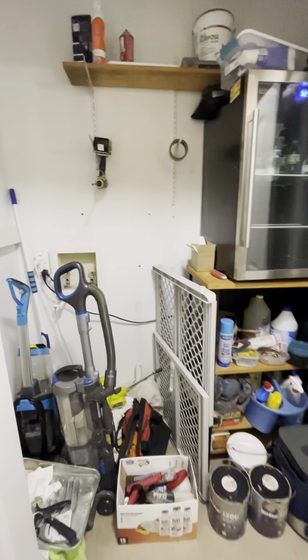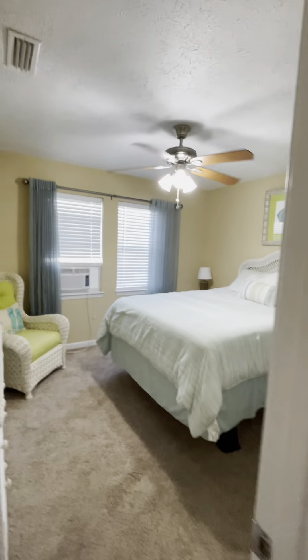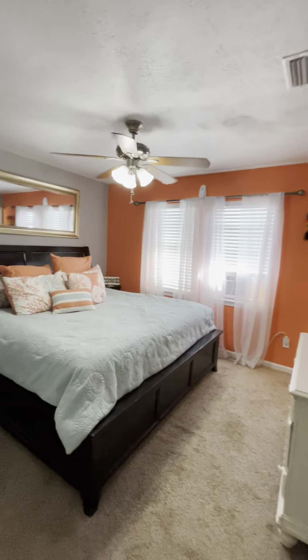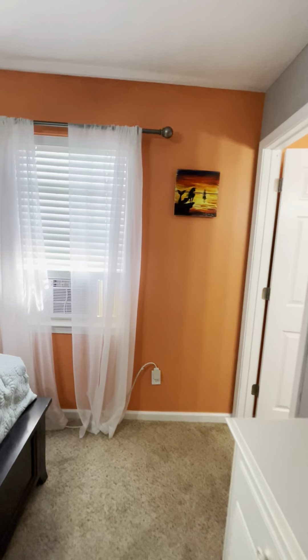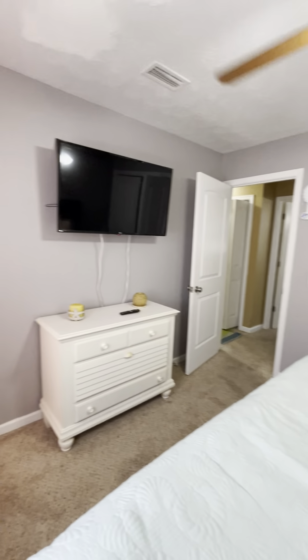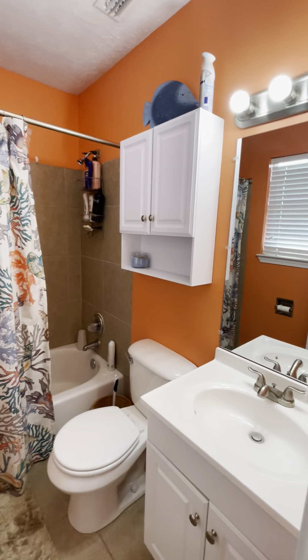This is where the washer and dryer should really go — there are washer and dryer hookups here. The interior air handler AC unit — I didn't find it inside; my guess is it's up in the attic, because there's a thermostat but no AC closet. Here's another bedroom with another window unit. Here's the master bedroom — it has a king-size bed and another window unit. The bathrooms have tile. Here's the master bathroom.